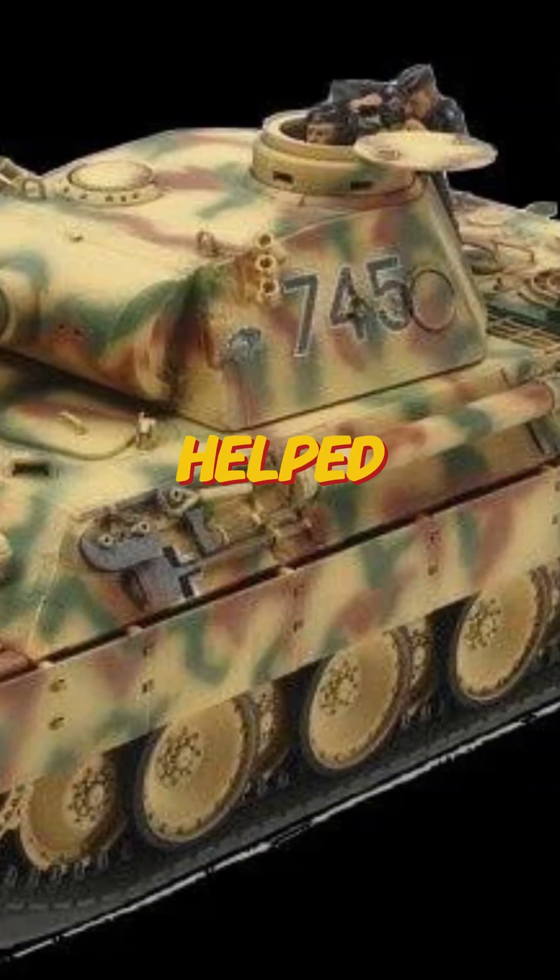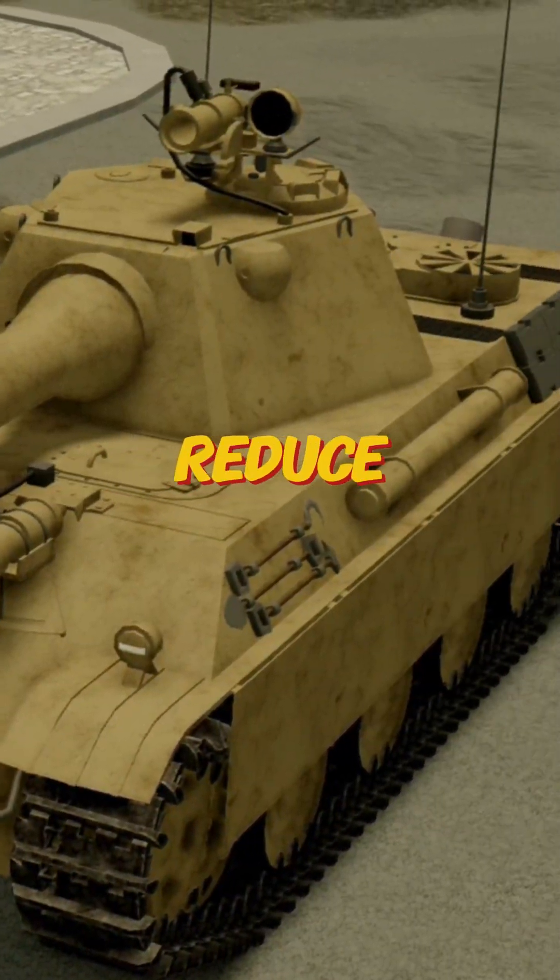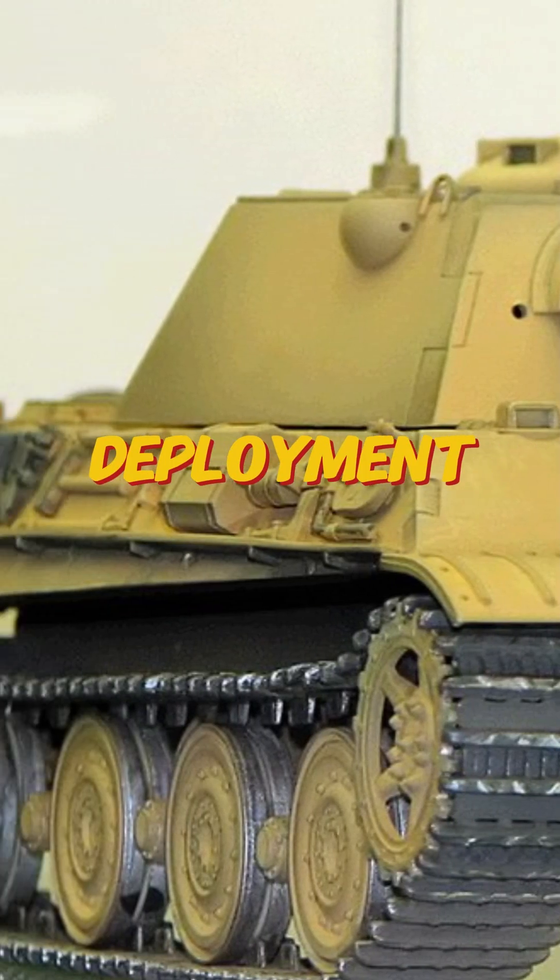A stronger gear housing helped, but a full redesign wasn't planned until the Panther 2, which was later canceled. To reduce wear, Panthers were transported by rail close to deployment zones.